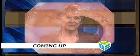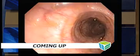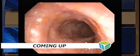Still to come, you might not be looking forward to your next colonoscopy, but this test can have a big impact on your health. We'll talk with an expert when we come back.